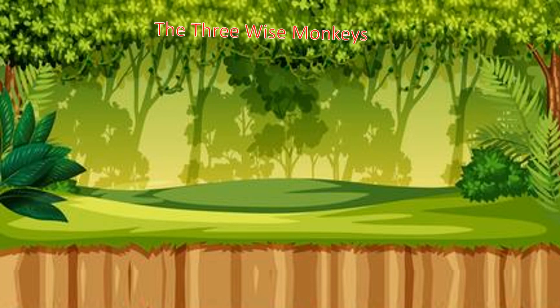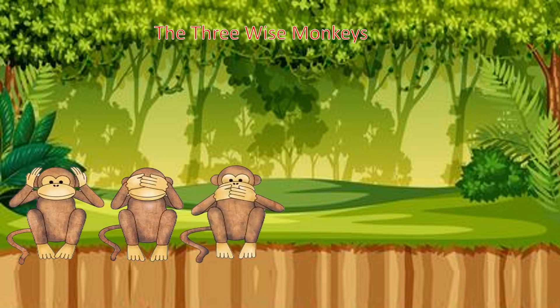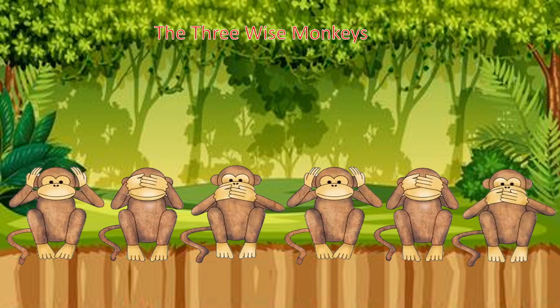Say hello to the three wise monkeys. Do you know what they tell us? Hear no evil. See no evil. Say no evil. Say no evil. Hear no evil. Hear no evil. See no evil. What's next? Say no evil.